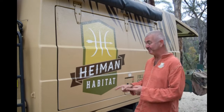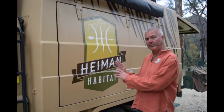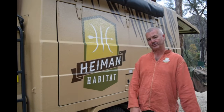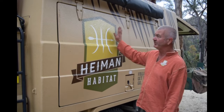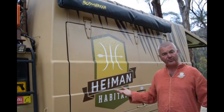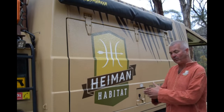G'day team, I'm Scotty Hyman, this is Hyman Habitat and this is our Bov. I've shown you what's on the driver's side of the vehicle. In this video we're going to show you what's on the passenger side. With the general maintenance module, these side gull-wing doors are on both sides, and at the back you've got the rear ambulance-style entryway.